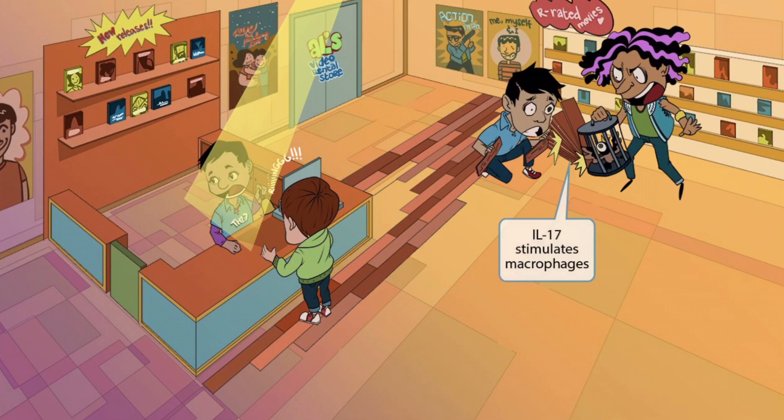A crazy-looking guy comes in to look at the R-rated movies, carrying a cage with a sleeping animal inside. Remember that cages are a symbol for macrophages. The flooring installer accidentally knocks over a stack of interlocking planks — a symbol for interleukin — sending them crashing into the animal cage, causing the animal to freak out. Now the animal is wide awake, jumping and bouncing around inside its cage, representing macrophage stimulation. Collectively, these ideas help you remember that IL-17 stimulates macrophages.